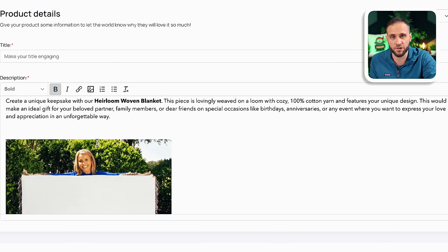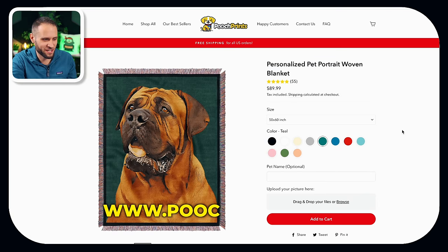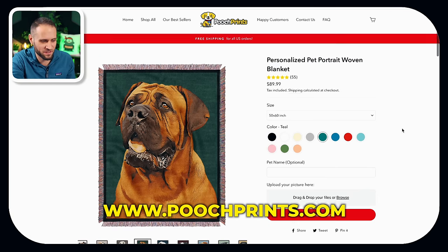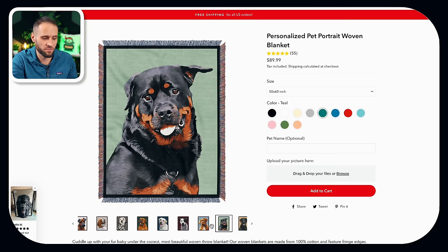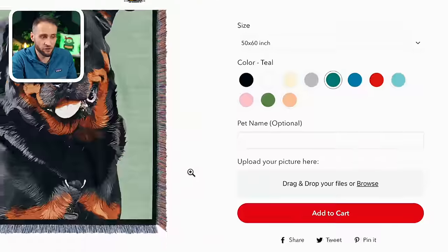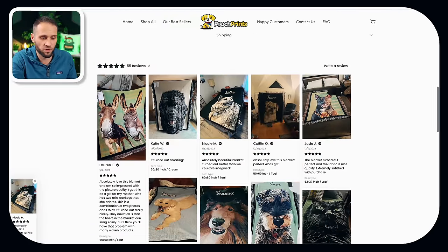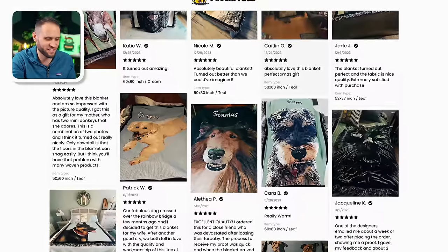As I was making this video, I also found a store called poochprints.com — they're basically taking photos of customers' dogs and putting them on this blanket, selling the product for $89.99 for the 50 by 60 version. This is a really cool concept for this type of product. It seems like this store is just sort of getting going — they have 55 reviews on the site, covering everything from donkeys to dogs and cats.